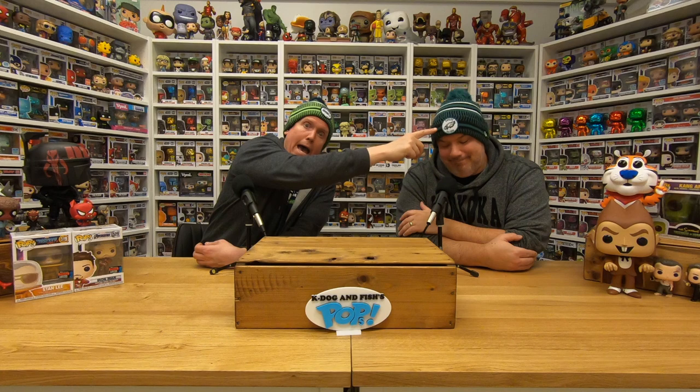Welcome back to another episode of the K-Dog and Fish Show. I'm the Mandalorian. And I'm Baby Yoda. You are adorable. Yes I am. Welcome back to another episode of the K-Dog and Fish Show. On this episode we're going to do fan art, shout outs, and mystery boxes. When we get back we're going to reveal it all to you like a creepy magician.